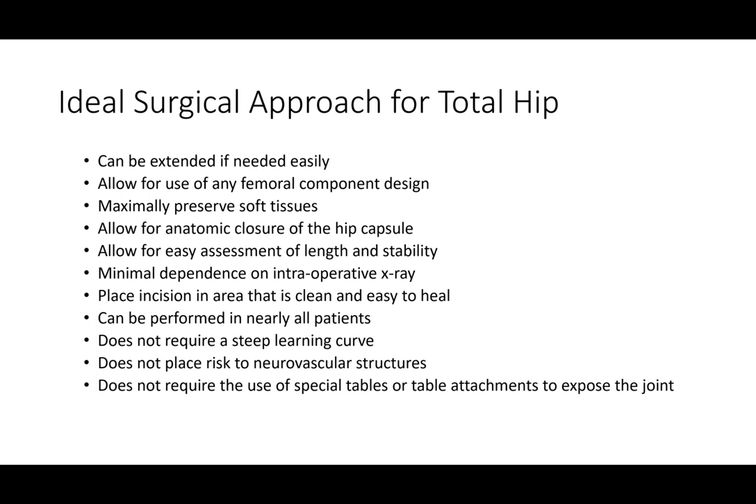We want to preserve as much soft tissue around the hip joint as possible, because this preserves stability and allows patients to recover more quickly with less pain. We want to close the structures anatomically at the conclusion of the case — closing any capsular division improves early stability. We also want to easily assess leg length at the time of surgery and take the hip through a range of motion to confirm stability, which can be difficult with the anterior approach where the patient is on a special table and the leg is locked into a traction device.